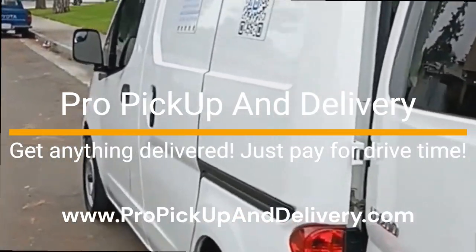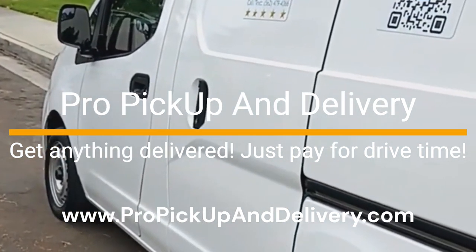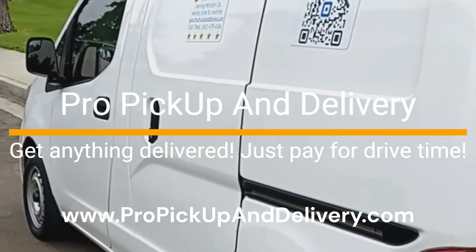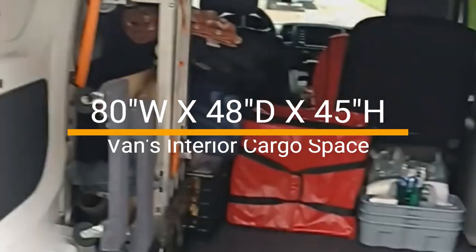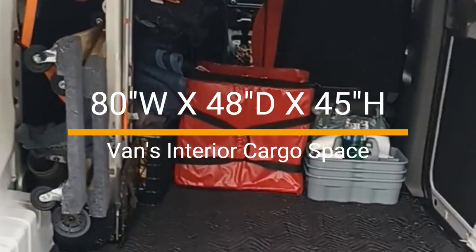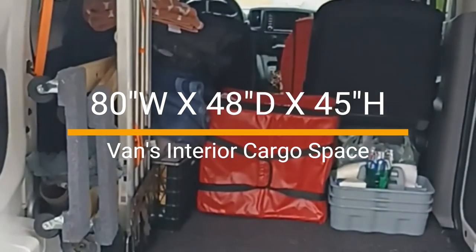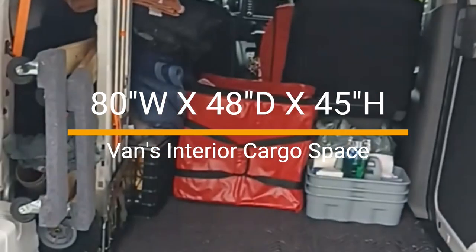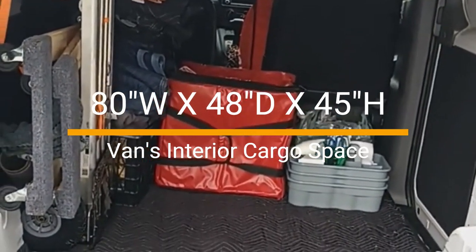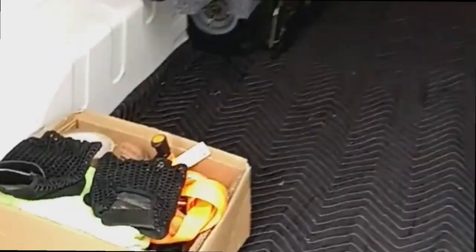Hi everyone, just wanted to make a quick video showcasing the company's main vehicle — it's a Nissan NV200 minivan. The interior dimensions at maximum storage are 80 inches going that way, 48 inches going this way, and the height is 45 inches. Profi Pickup and Delivery moves anything that is within that range.